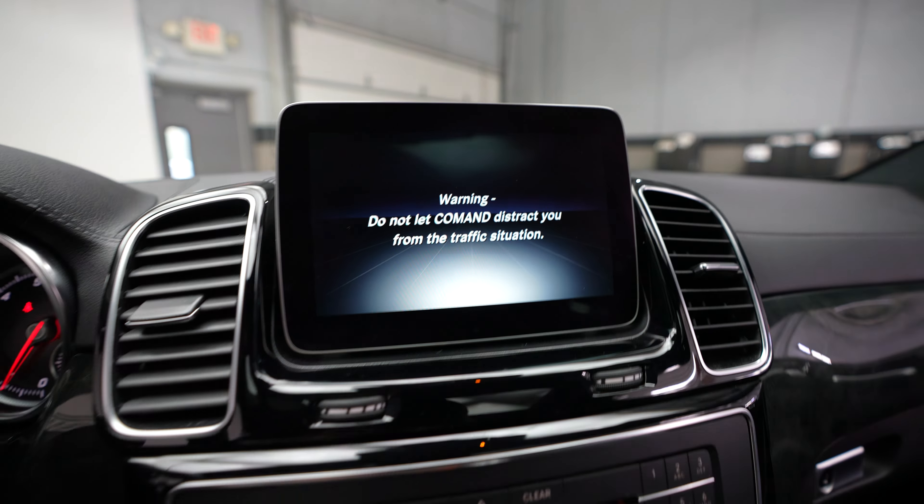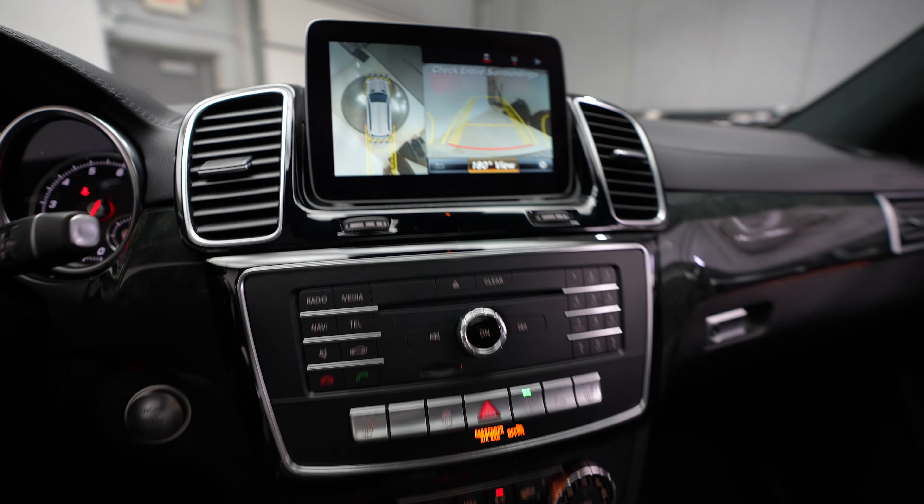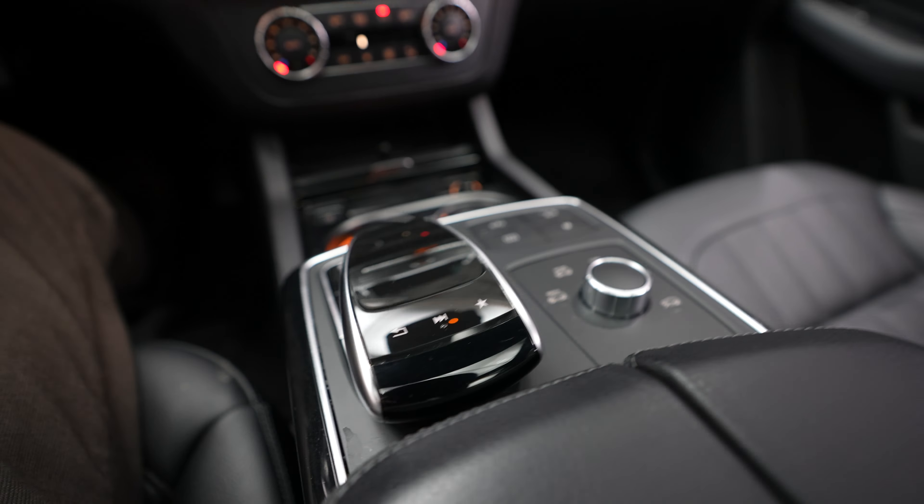Mercedes-Benz navigation system. Radio. And a backup camera. Center console here. Climate control.